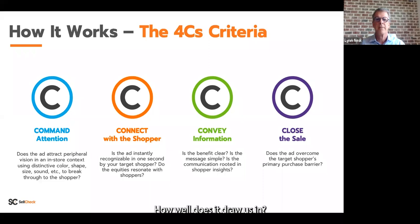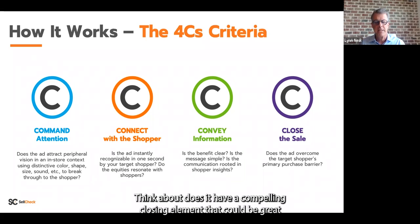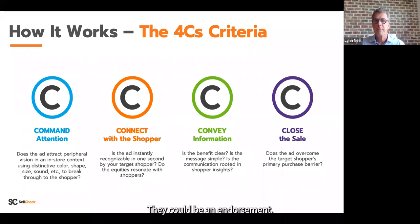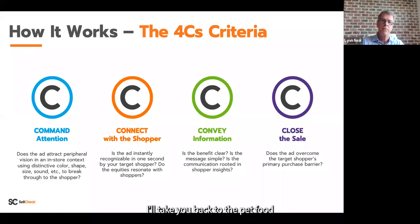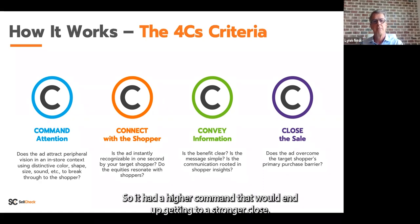The Four Cs mimic the cognitive science of how we first notice performance marketing. Command: how well does it draw us in? Connect: recognition — what's the brand, what's the category? We pay more attention when we know who's speaking and the context. Convey: how well does the piece tell the story — is it clear, single-minded, compelling? Close: does it have a compelling closing element — great visualization, social proof, an endorsement — something that makes the product the one to choose? Close is also a product of how well we did on the first three Cs. If we didn't do a great job on command, our sales funnel has literally gotten smaller. Back to the pet food example — the disruptiveness of the dog and woman drew more people in, giving higher command and leading to a stronger close. We turn this process around in two days.